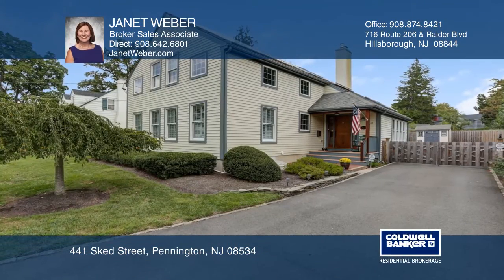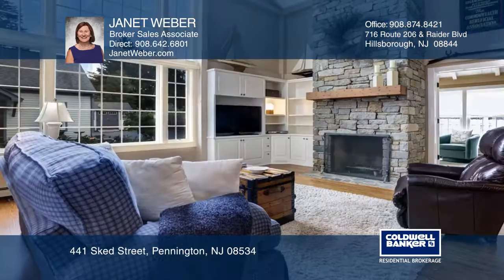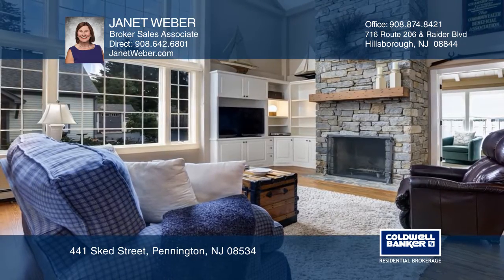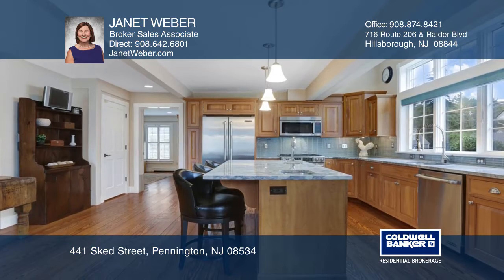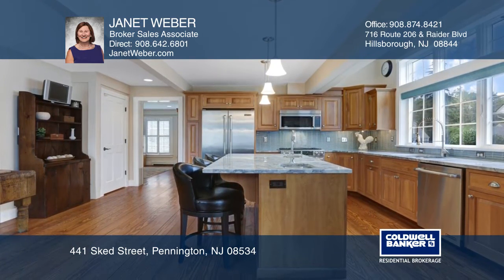This light-filled 2004 custom Yankee Barn home is walkable to Pennington downtown. A stone fireplace anchors the two-story great room with spectacular views of the beautifully landscaped property.